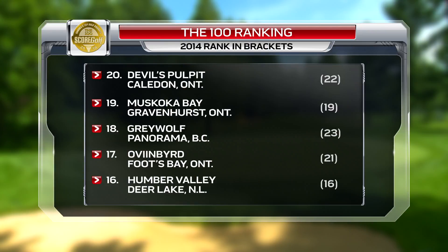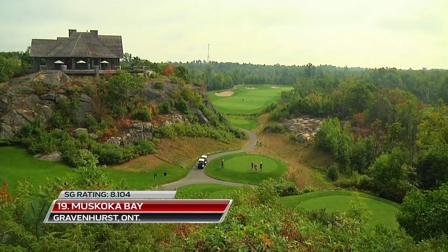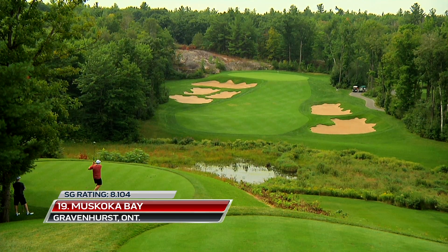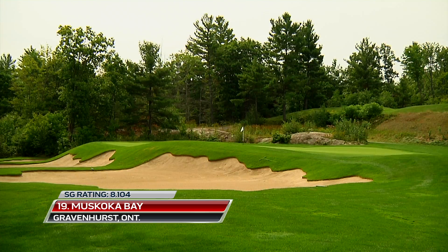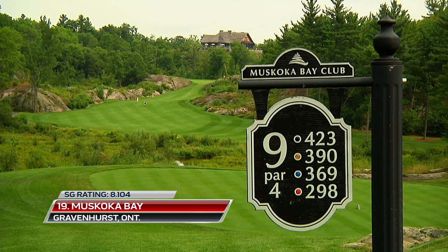Muskoka Bay holds its position from 2014 at number 19. The breathtaking Doug Carrick course in Ontario's Muskoka region is eye candy from start to finish, with its pristine fairways cut through tall trees and the granite outcroppings of the Canadian Shield.